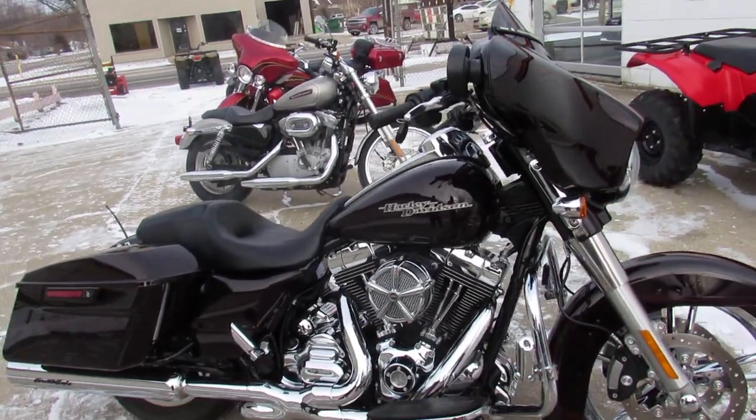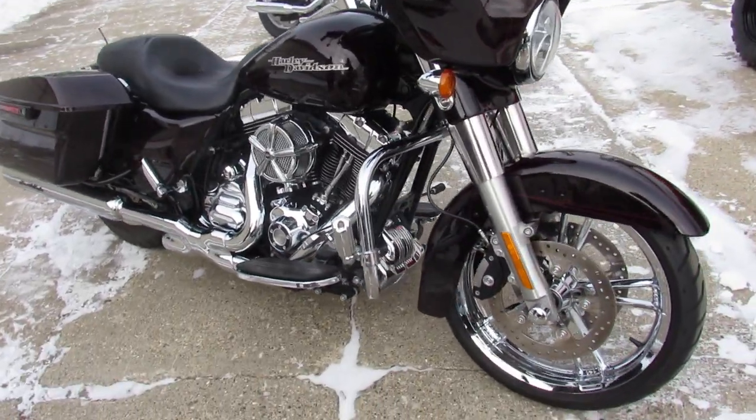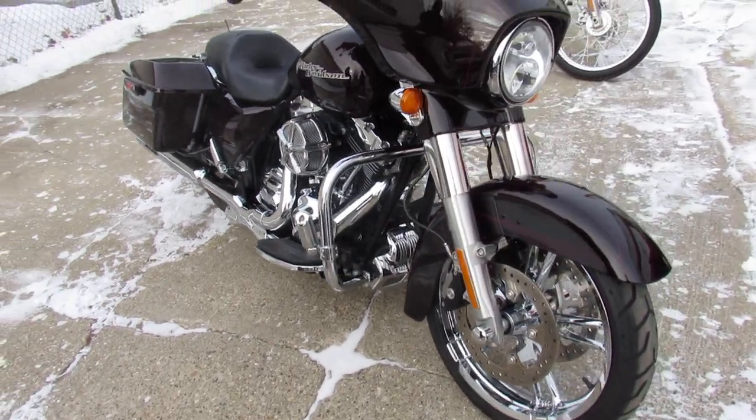Hey guys, ApprovalPowerSports.com here. We're going to do this video real slow — this is a great-looking bike and I don't want to miss anything.